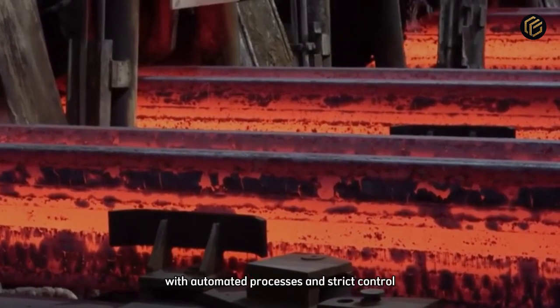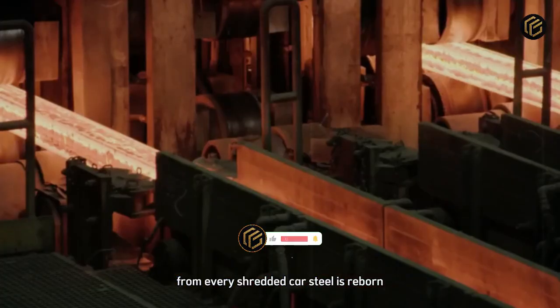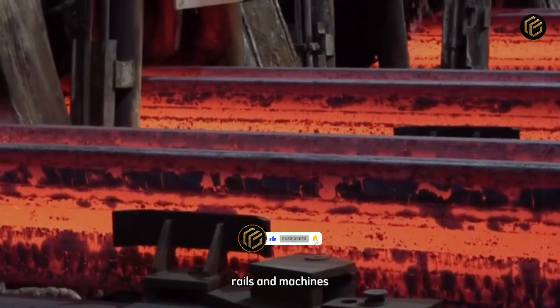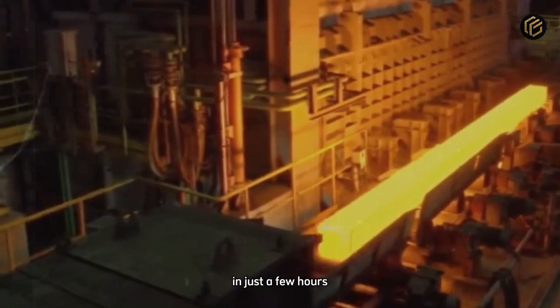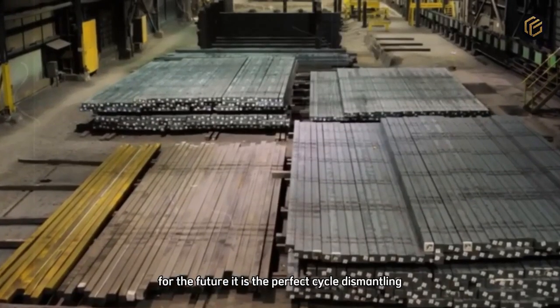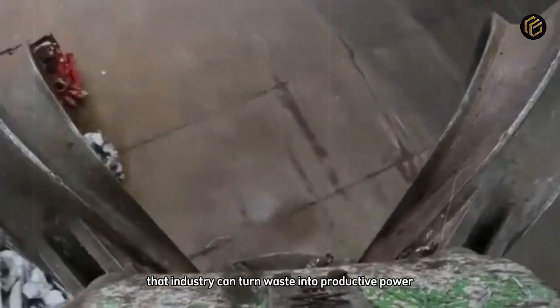With automated processes and strict control, factories turn scrap into high-value products. From every shredded car, steel is reborn, ready for new structures — bridges, rails, and machines. What was once transportation now becomes the foundation of global infrastructure. And to think it all begins in yards full of forgotten cars. In just a few hours, each vehicle is converted into raw material for the future. It is the perfect cycle: dismantling, melting, rebirth. Proof that industry can turn waste into productive power.